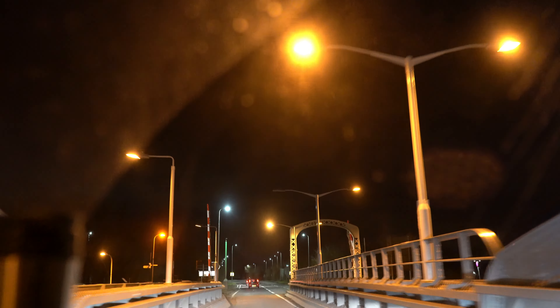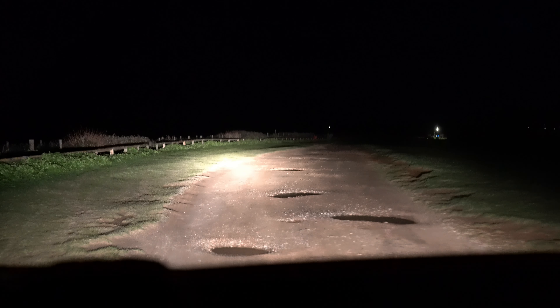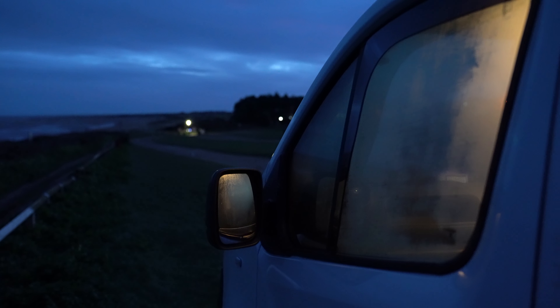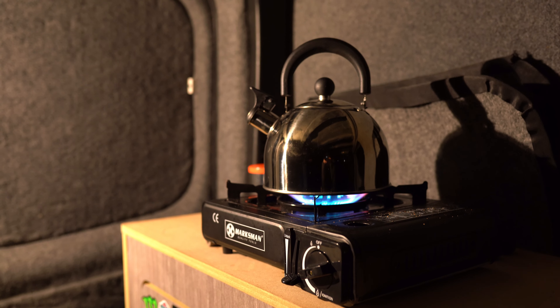Welcome everybody to today's video where we'll be heading out to the East Coast of the UK for some good old-fashioned landscape photography. I'll be taking you along with me to capture these images from start to finish. We'll start out in the wind and rain and then we'll be heading back to the nice warm office where I can talk you through my editing process and all of the creative decisions I made out in the field.